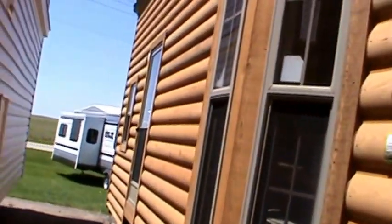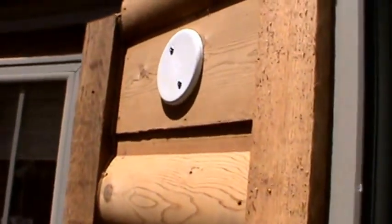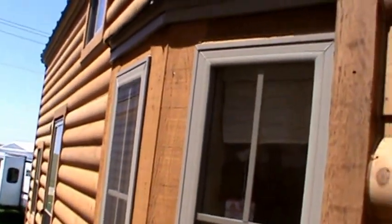We sell a lot of these and we've delivered a lot of them across the United States. There's an entry light by both doors — both the rear loft-type entry door and the 6-foot vinyl patio door that we just entered.